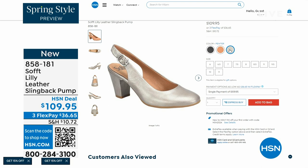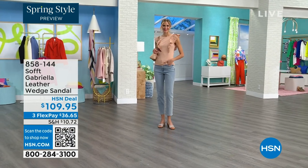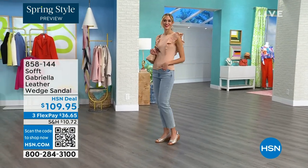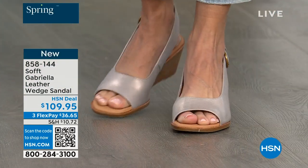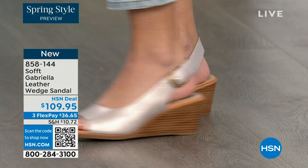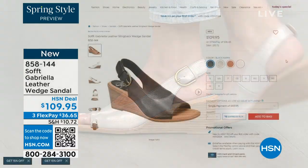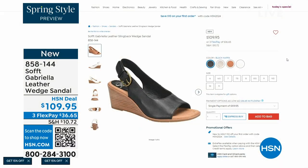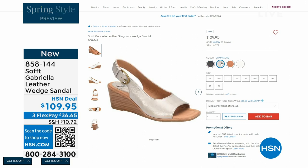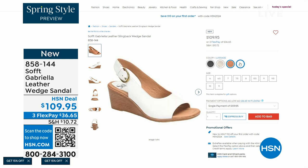We also have the Gabriela leather wedge sandal coming up — this is brand new, a launch for us here at HSN. Maybe you like a slingback but you prefer your toes out — a wedge, you can never go wrong with. You're seeing them in champagne, and they also come in white, black, and a luggage which is a beautiful tan. The heel height is two and a half inches, so anything under three inches you can basically walk in all day.